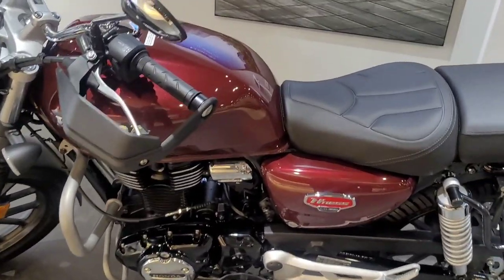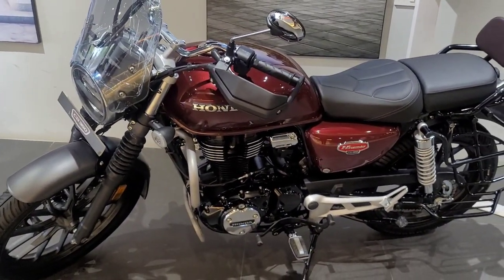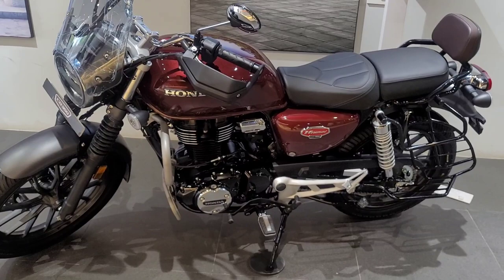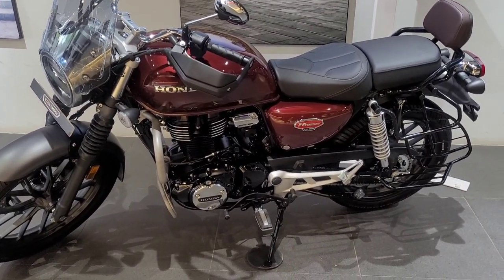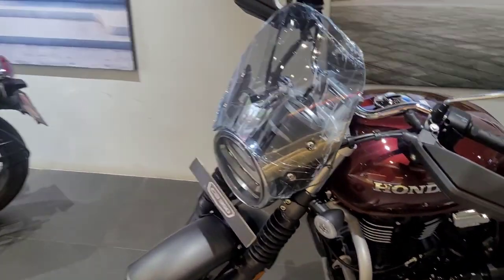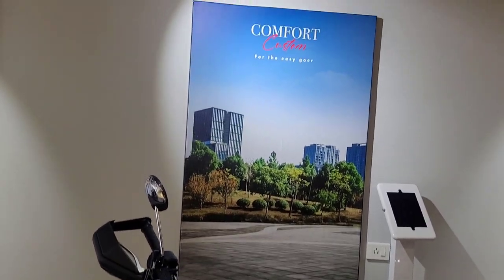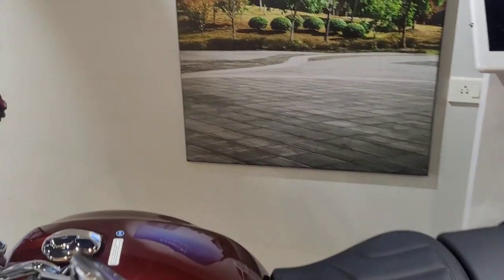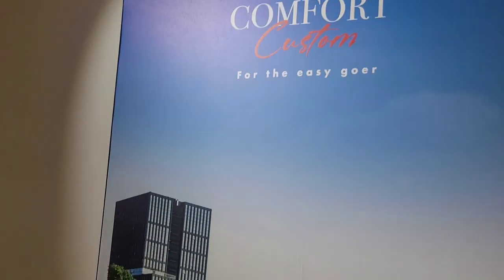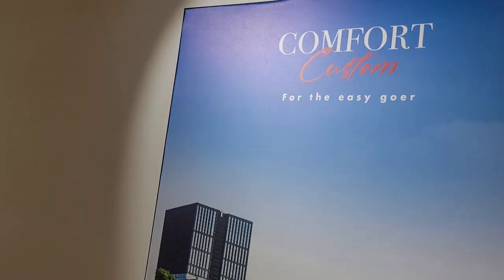The total price for the full kit will be approximately ₹22,000 on-road. If you talk about it, it is truly a comfort custom — the name suits it well. When people have a comfort custom kit fitted, they can easily travel or cruise with their partner.